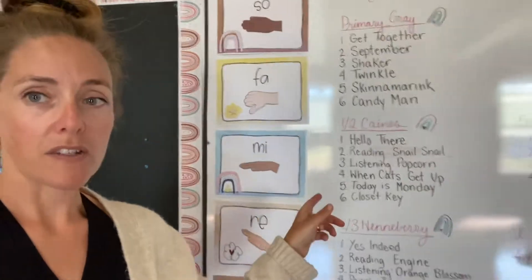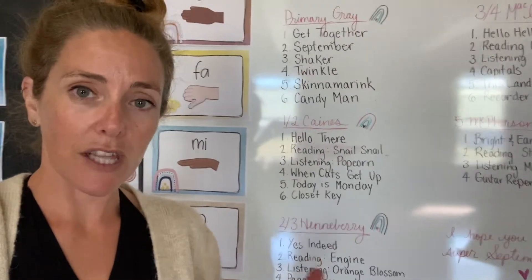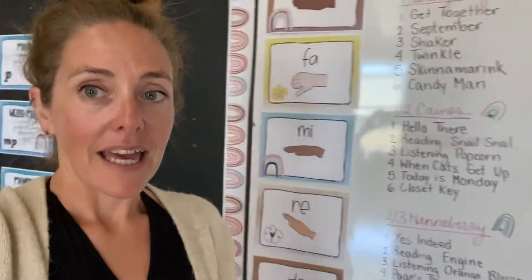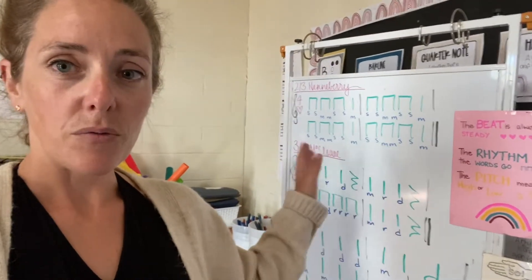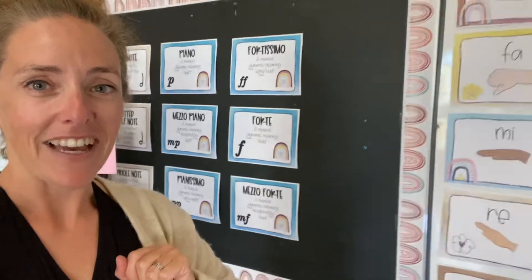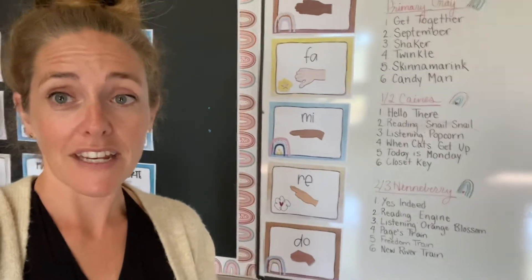Then we sing through our songs of the month — that changes monthly so they get a chance to get used to them, but hopefully don't get too bored before the month is up. We spend a bit of every class on literacy, so that means rhythm and solfa. If your student comes home saying 'ta ta ti-ti ta' or 'so me so me,' that's why — that's our literacy part of music class. And we end with a short game.